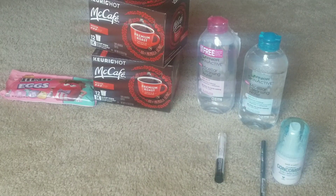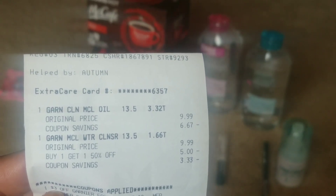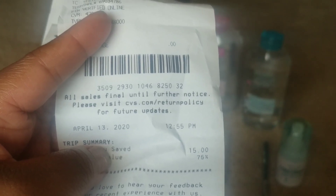They rang up at nine ninety-nine, so the second one rang up at five dollars. I had a three dollar off one Garnier facial cleanser CRT, and I rolled my seven dollar Extra Care Bucks in. I paid six dollars and forty-two cents out of pocket. My subtotal was four dollars and ninety-eight cents, and I had a seventy-five percent savings, which is awesome.